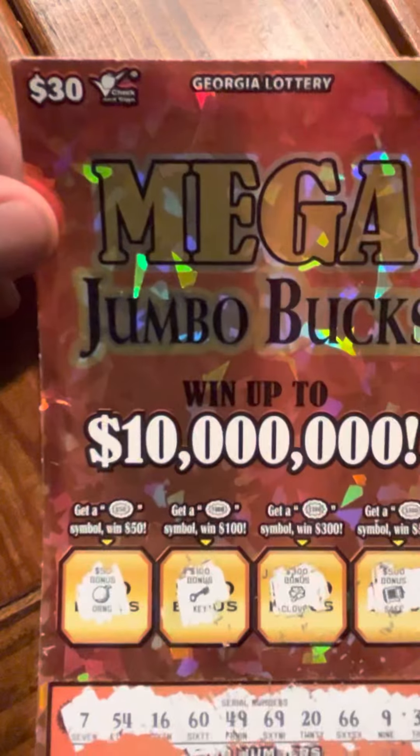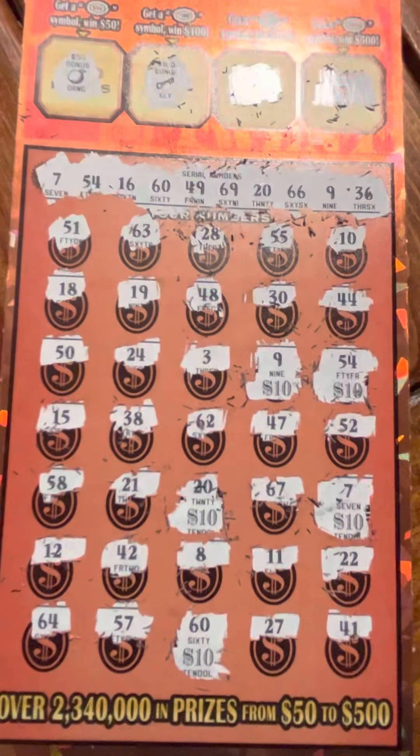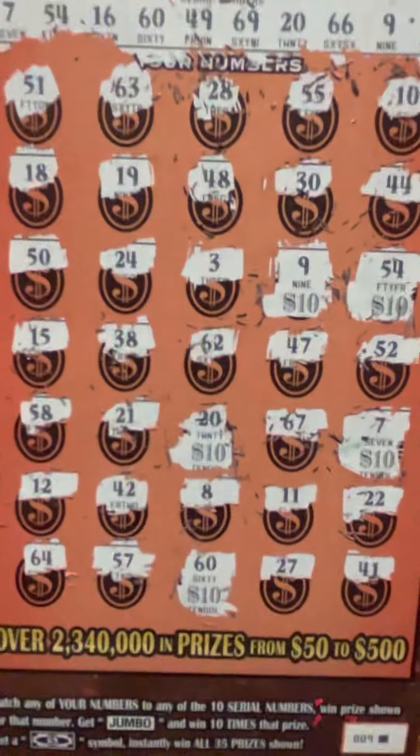$50 win on a $30 ticket, so profit session! Give me a like, subscribe if you haven't, thanks for watching, and we'll talk to you on the next one.